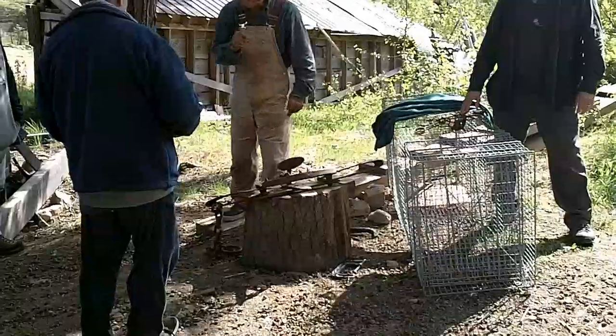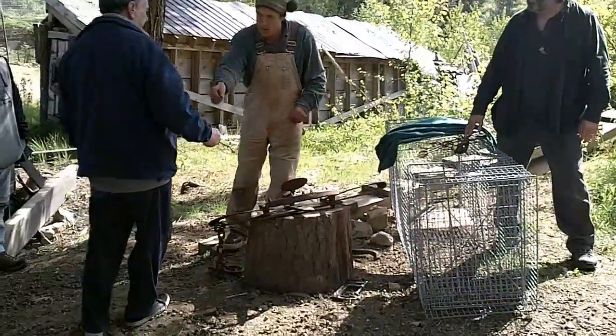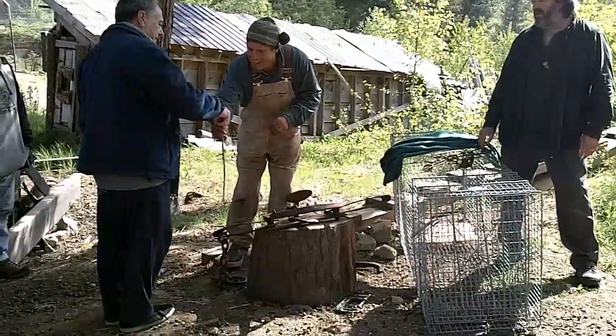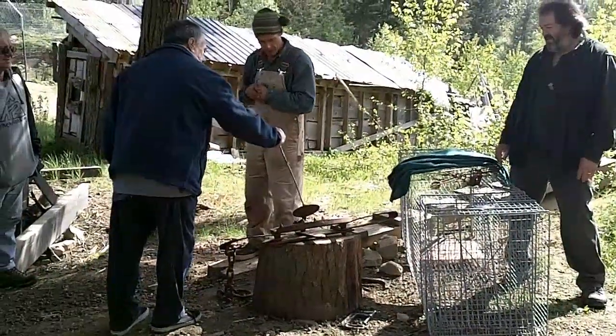Go ahead and push down on that pan there — that's where the bear would step. Just kind of hold it like this in case something goes. Hold it like that. There you go. Yeah, push on that pan there. That's where the bear would step.